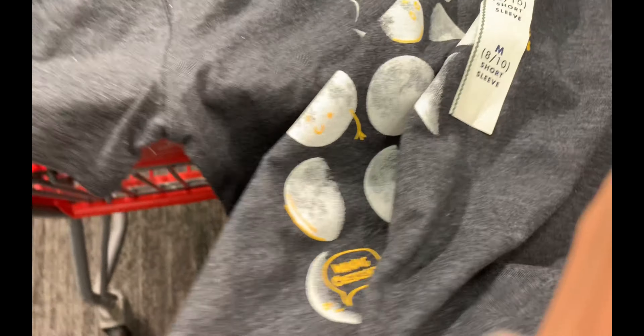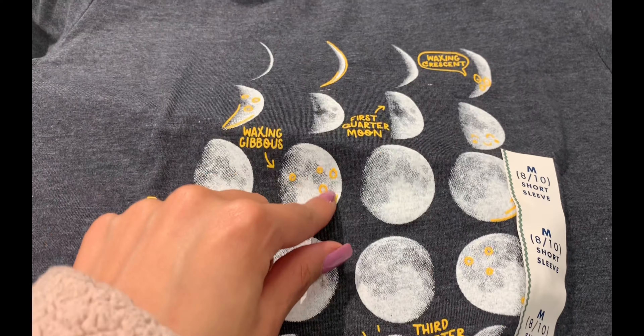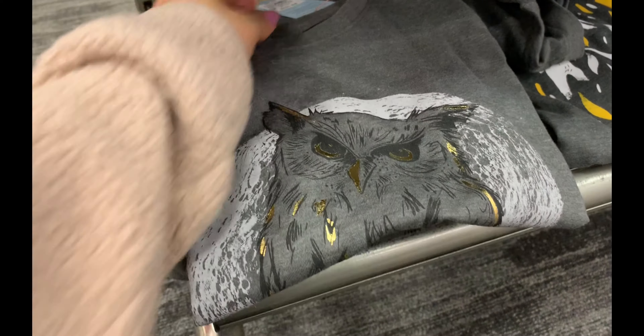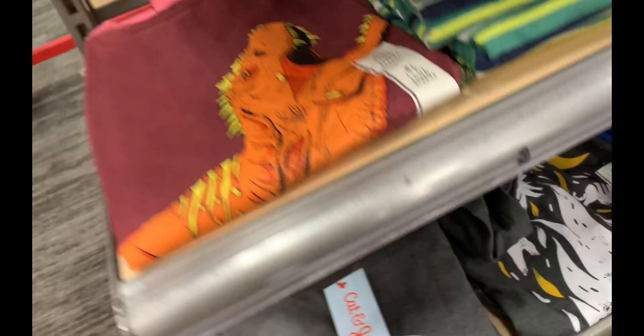I get a lot of my shirts in the kids section, and this one is so cute because it has all of the faces of the moon with cute little faces. It's in the kids section for six bucks so I'm going to get that. Update: the Sailor Moon t-shirt had a huge stain on it, so I was so upset — we're not going to get that one.